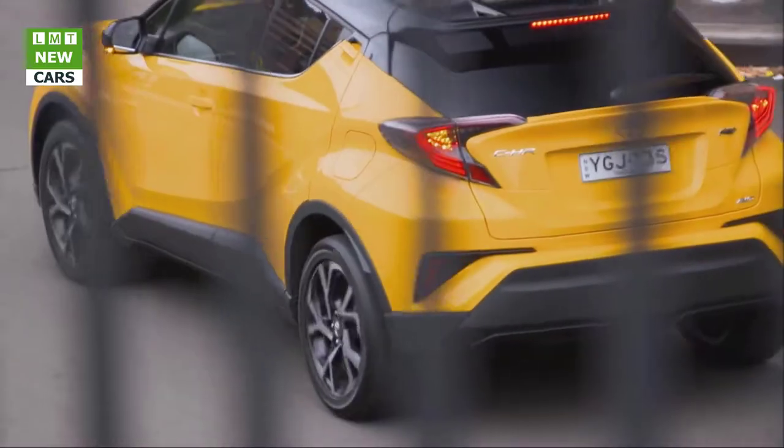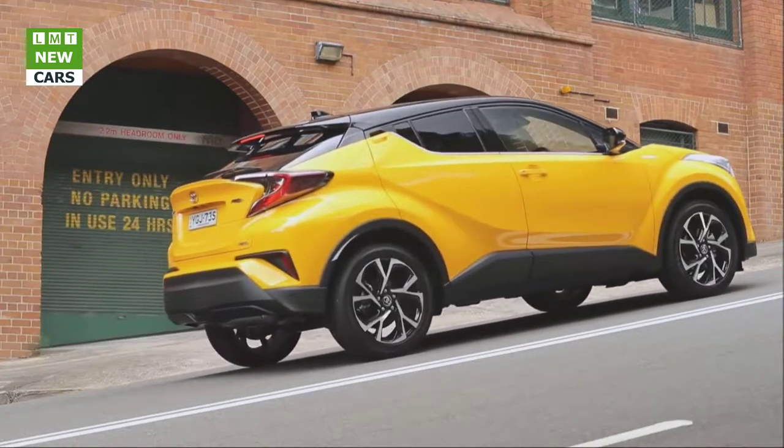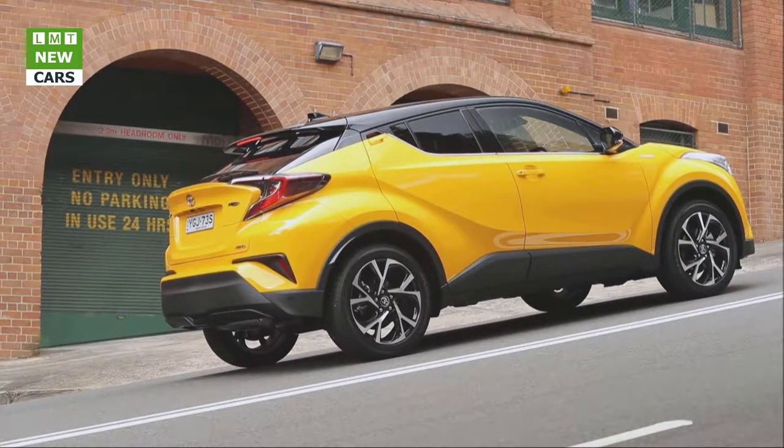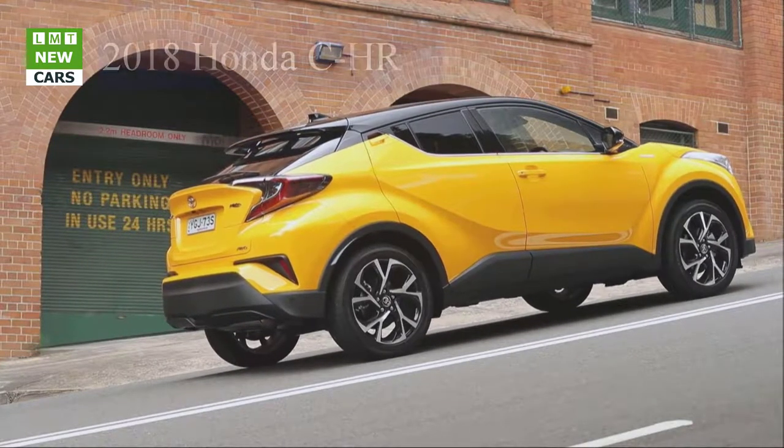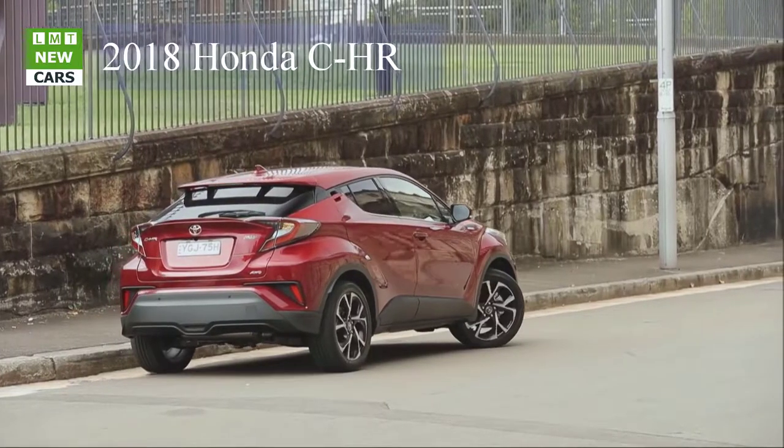First shown in concept form at the 2014 Paris Motor Show, the 2018 C-HR maintains the concept's en-garde physique, modern, comfortable cabin, and bold, outgoing character.